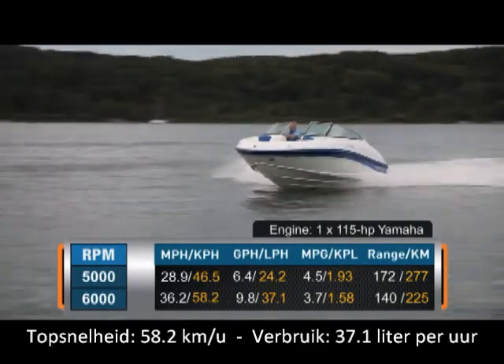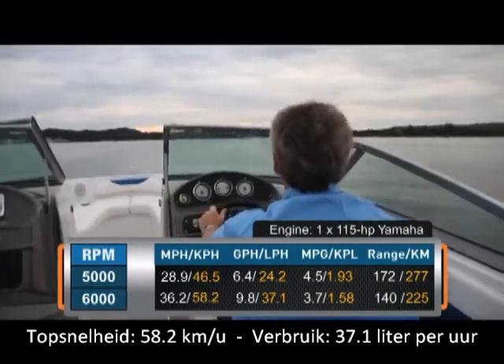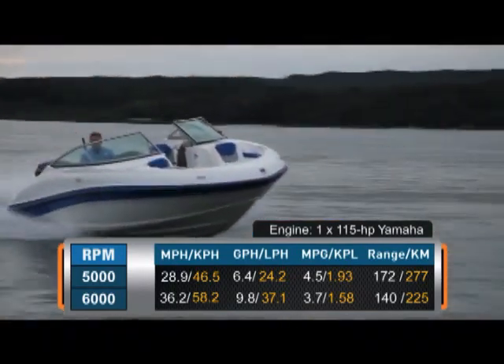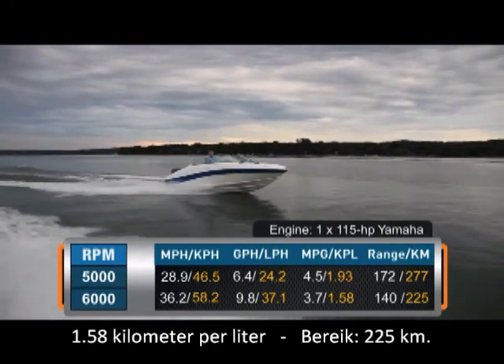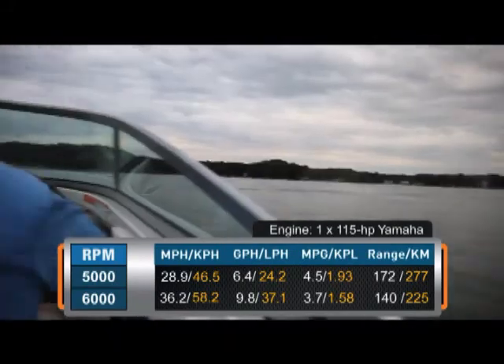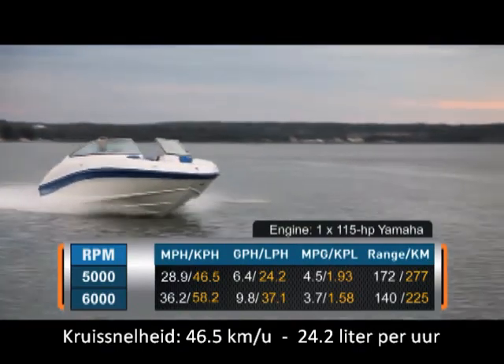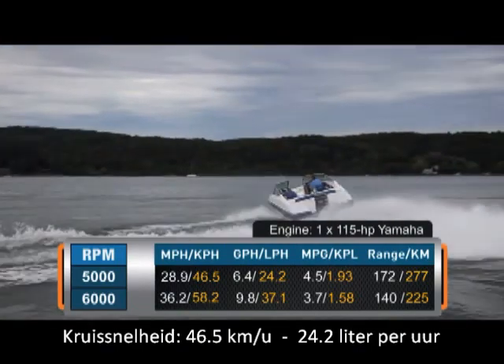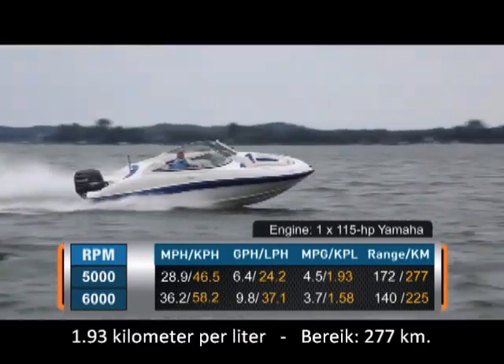Top speed came in at 6,000 RPM and 36.2 miles per hour. At that speed, we had a fuel burn of 9.8 gallons per hour, getting 3.7 miles per gallon for a range of 140 miles. Best cruise came in at 5,000 RPM and 28.9 miles per hour, where we had a 6.4 gallon per hour fuel burn, getting 4.5 miles per gallon for a range of 172 miles.